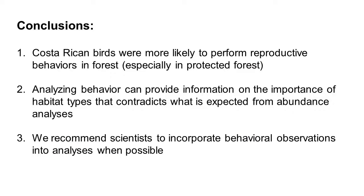In conclusion, Costa Rican birds were more likely to perform reproductive behaviors in forests, and especially in the protected forest. Analyzing behavior can provide information on the importance of habitat types that contradicts what's expected from abundance analyses — such as for those inconsistent species, where we wouldn't expect them to reproduce more in forests, but it seems like they are. Therefore, we recommend scientists incorporate behavioral observations into analyses whenever possible.